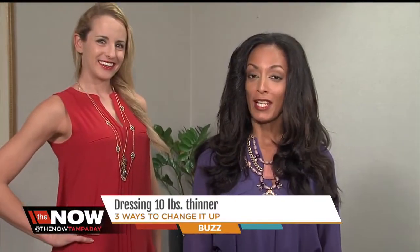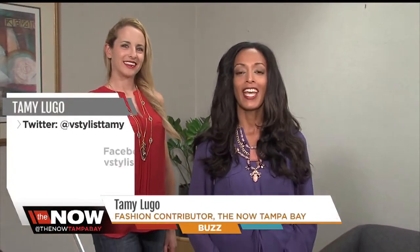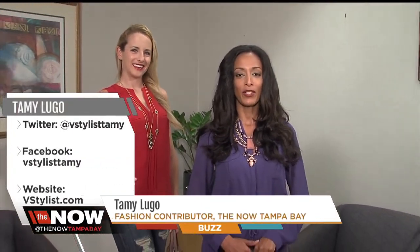Now that you dress 10 pounds thinner, get these looks at the Look Boutique. I'm Tammy Lugo, your fashion contributor for the Now.